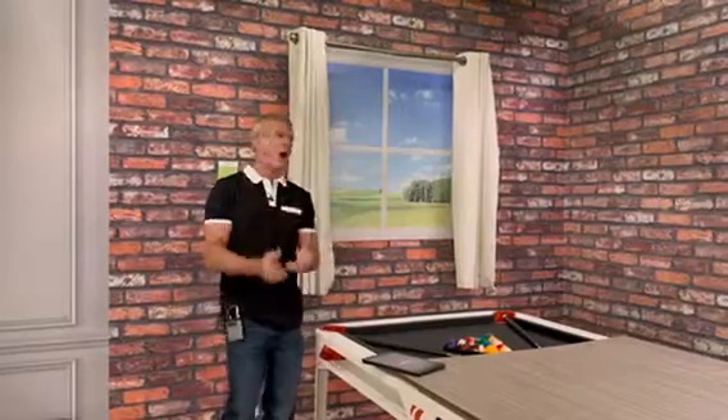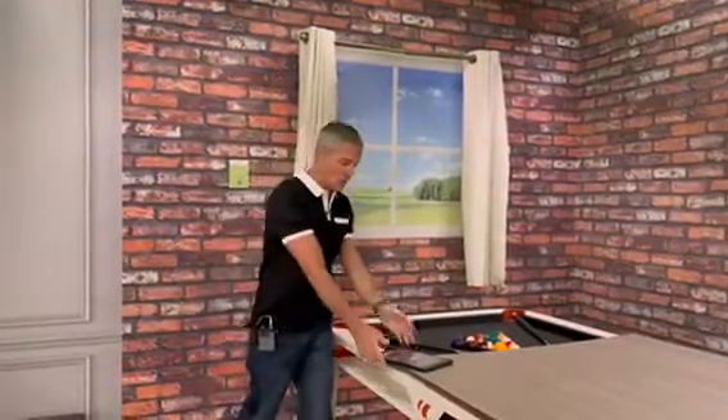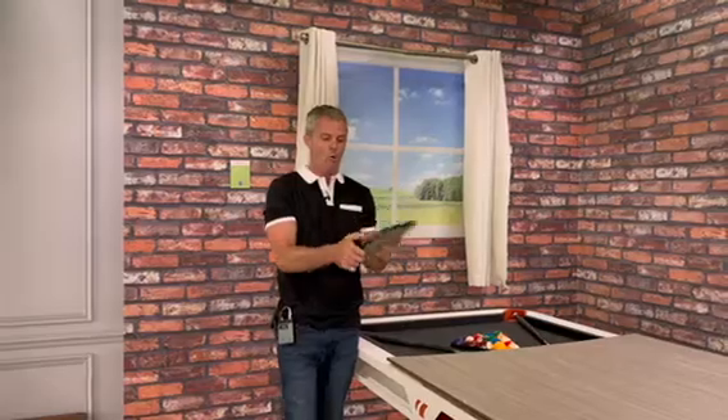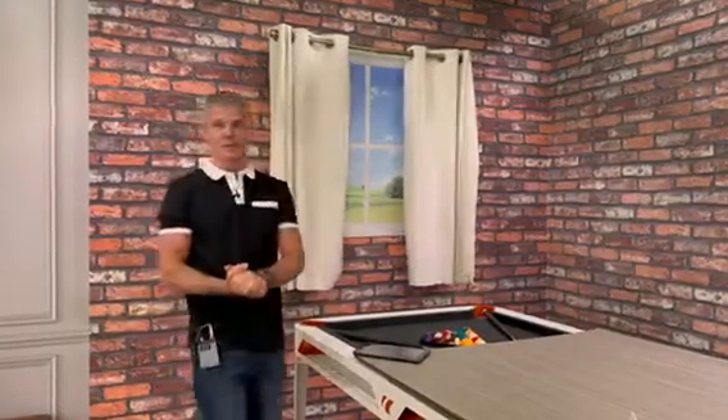Switchpot puts a device behind your curtains, like so, enabling you to open and close them using the app, or of course, use Alexa. Just say, 'Echo, close the curtains,' and the curtains will start to close.